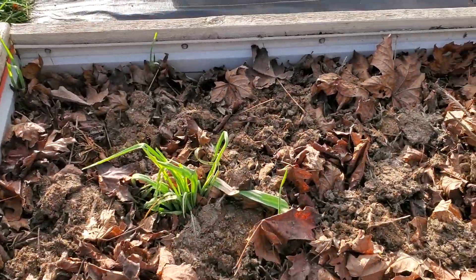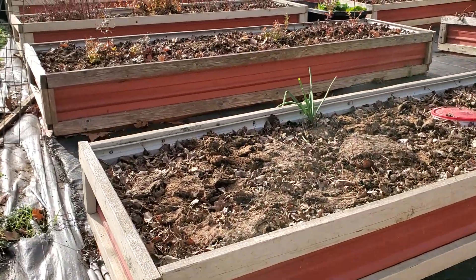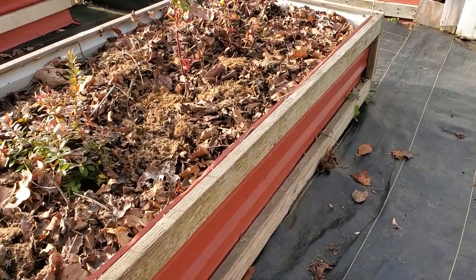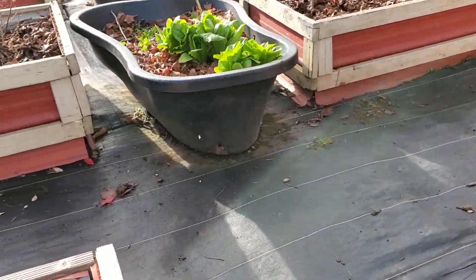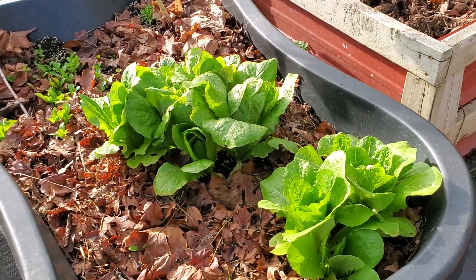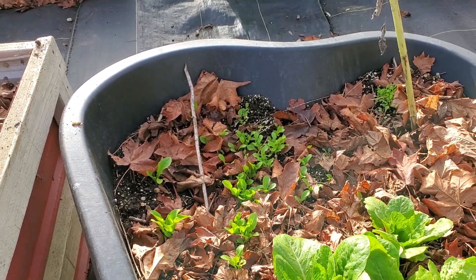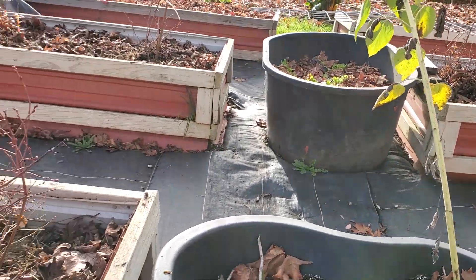A few little garlics are coming up. I'll show you the lettuce — how well it's doing. We will definitely be able to enjoy the lettuce. Look at this — that's doing beautiful. Beautiful, healthy-looking lettuce. Lots and lots of other plants started. So pretty.